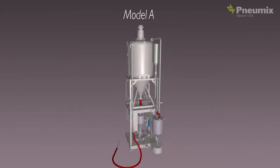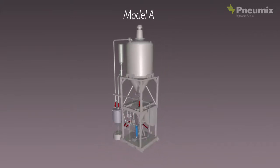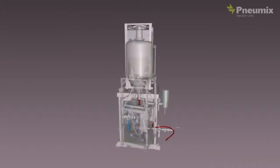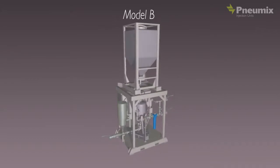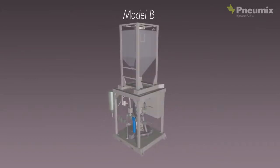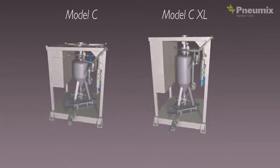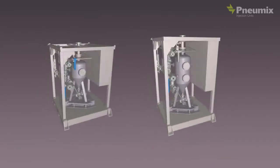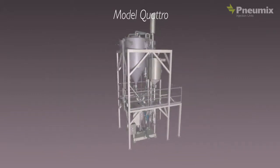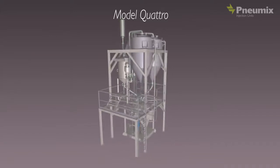The Numix Automatic Injection Systems are available in several models, specialized to fit your needs. Our Model A includes a storage hopper with an incorporated vacuum producer to facilitate the loading from big bags or drums. Model B was designed to load additives from a 1 cubic meter flow bin, which can be placed on top of the base skid. Model C and CXL were designed to load catalysts directly from the refiner's storage hoppers. Our Model Quattro was developed to allow the simultaneous addition of catalysts and up to three other additives.